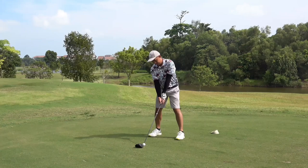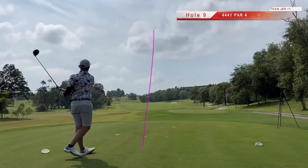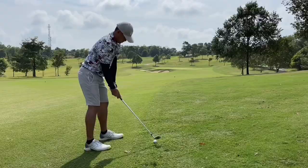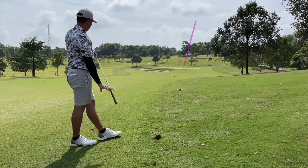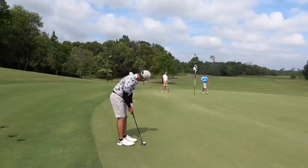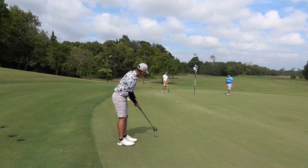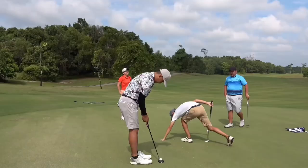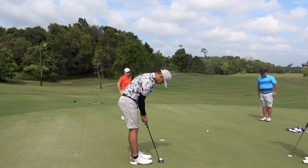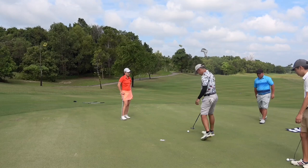Heading on to the last hole of the front nine — I can still make birdie here to post another solid round in Johor. I hit the drive down to the right side of the fairway, slightly off track and into the rough. I played standard stock yardage but caught a flyer — the ball actually flew past the hole. A long downhill putt for birdie and I leave it short. Slide by a little to finish with another bogey, for a total score of two over. Not too bad for the first time playing here — let's hope I can get better on the back nine.